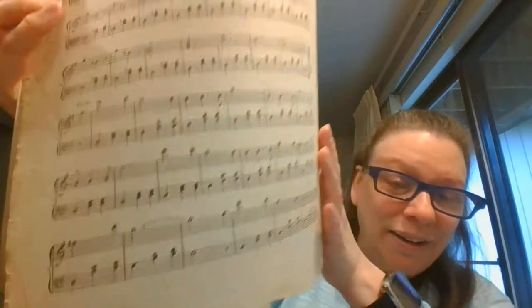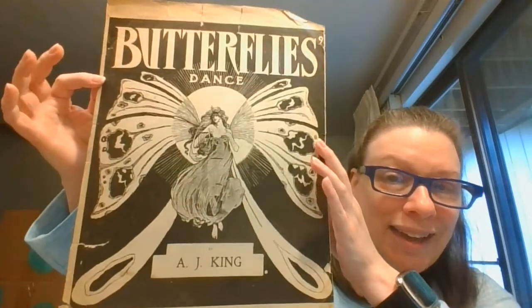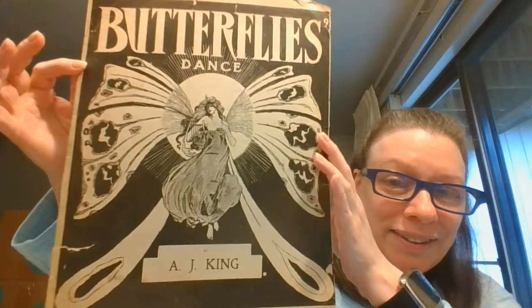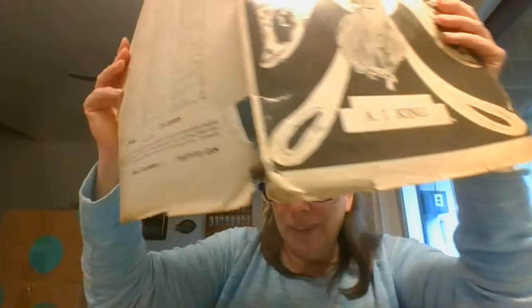Here is the inside — no marking on it. This one is not that Canadian company. And the last one I'm going to show is 'Butterfly Dance.' Isn't that gorgeous? Look at her with the harp and those butterfly wings, oh my goodness. And again, it's got some age to it, but nothing on the bottom there.